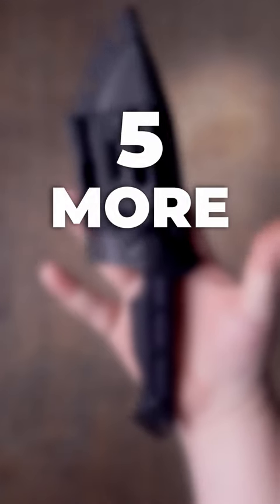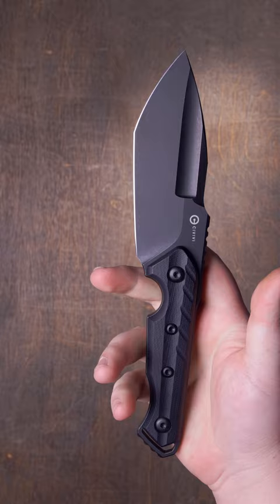Here's five more awesome fixed blades. The Civivi Maxwell. This beefy tactical fixed blade has a subtle tanto edge, giving you added tip strength and cutting power.